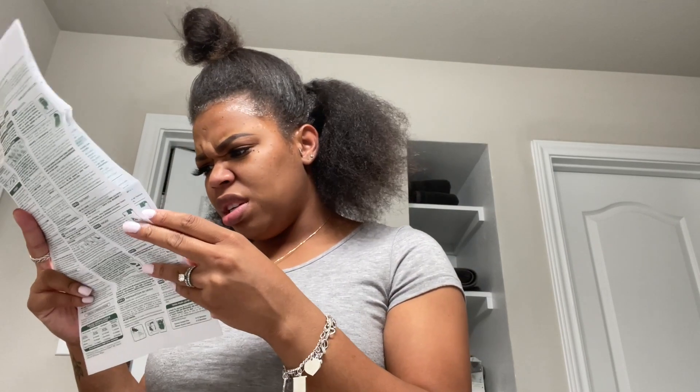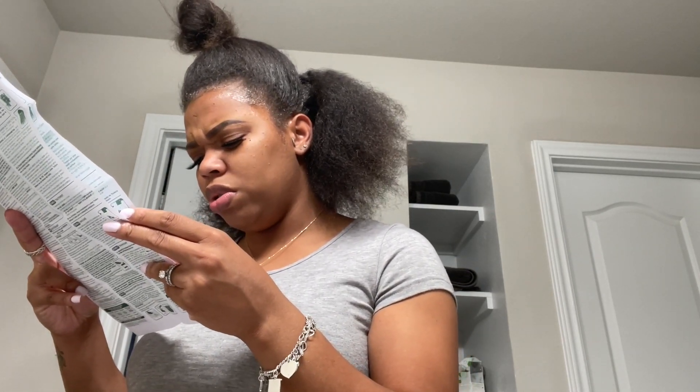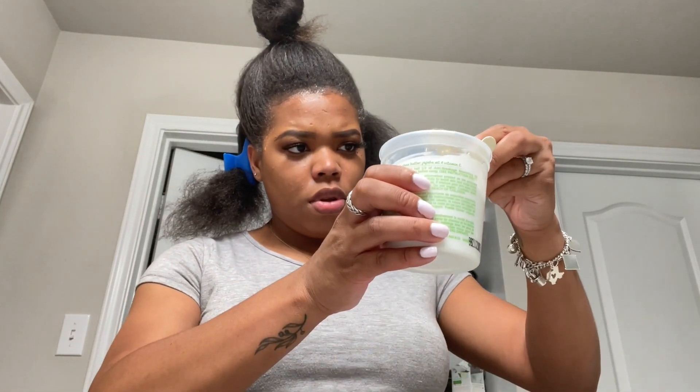I took the directions and read them carefully. They told me to take the bottle of oil, pour half into the cream, and use the other half on my hair. That's exactly what I did — I poured it in and mixed it together.